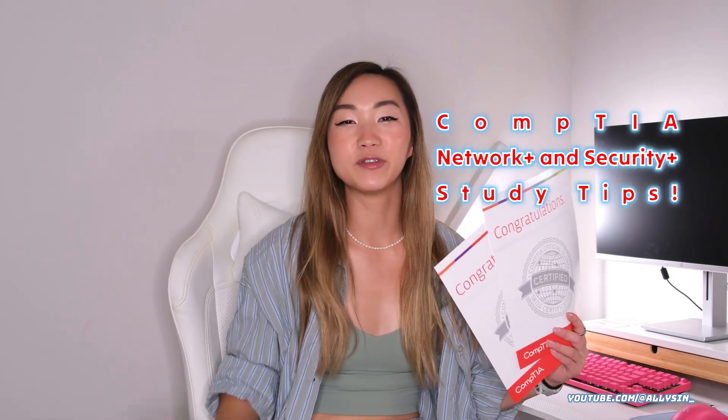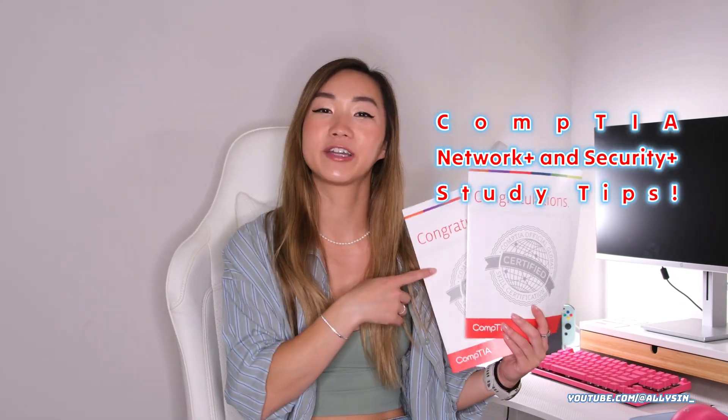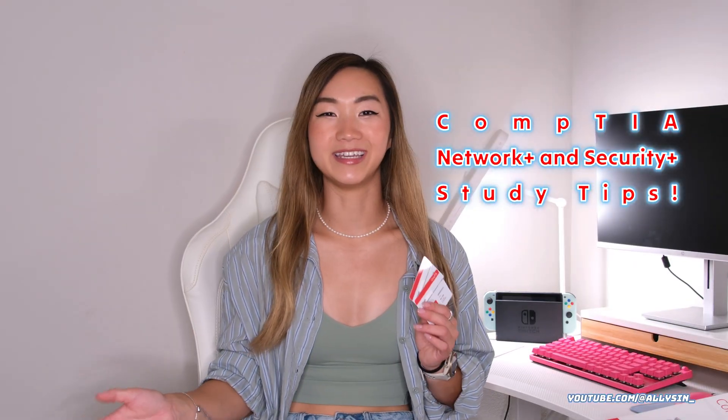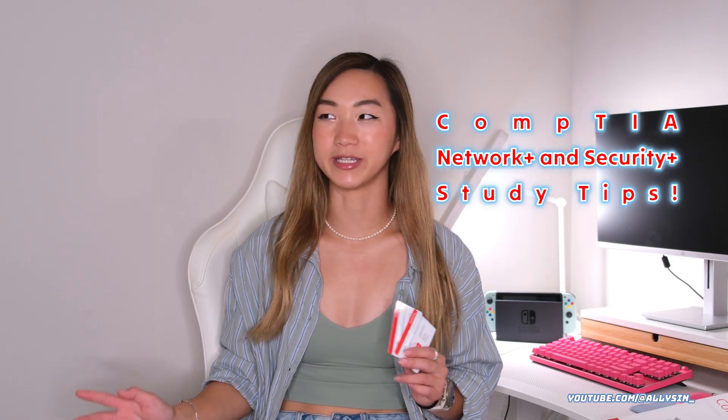Hey guys, I'm Allie, and today I'm going to give you some study tips to help you pass your Security Plus and Network Plus exam on your first try. Some quick context about me: I have a Bachelor's of Science degree in Cyber Operations. I graduated in the class of 2021.